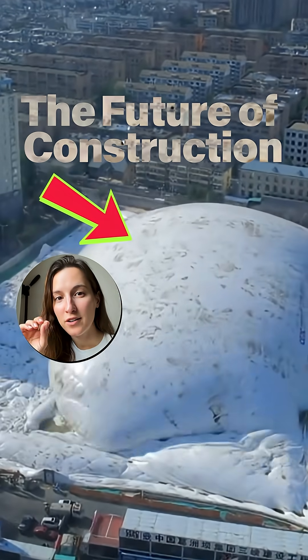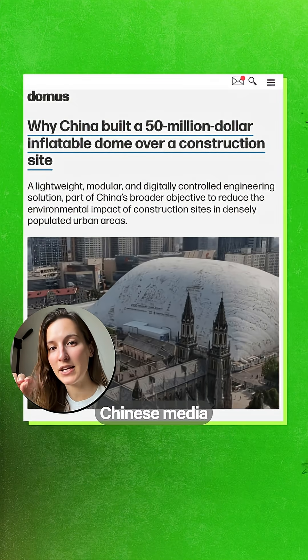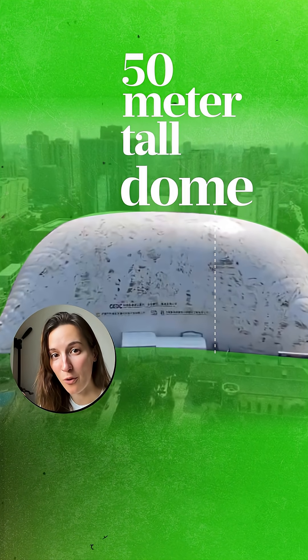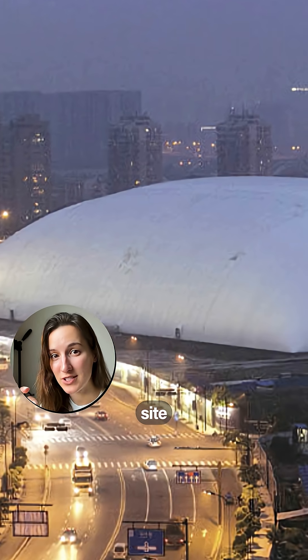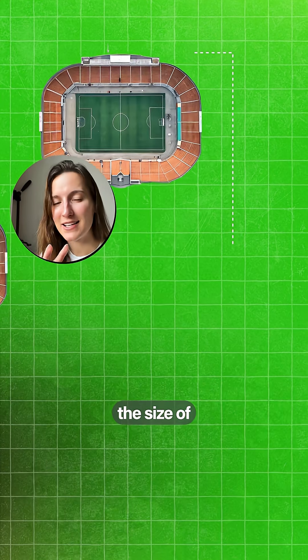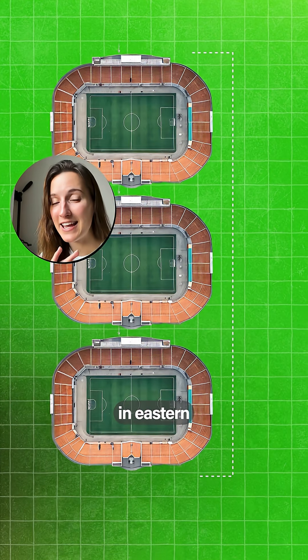This dome might be the future of construction. Recently, Chinese media released images and videos of a 50-meter tall dome for a giant construction site over 20,000 square meters, roughly the size of three football fields, in eastern China.